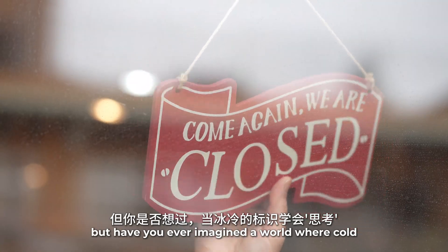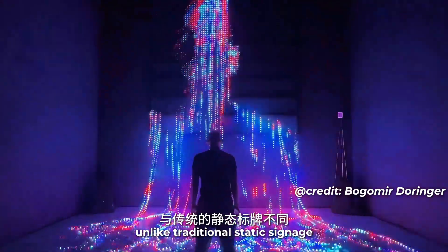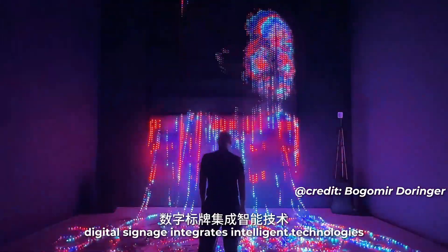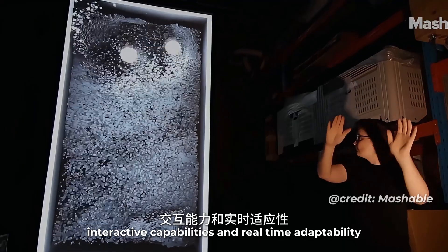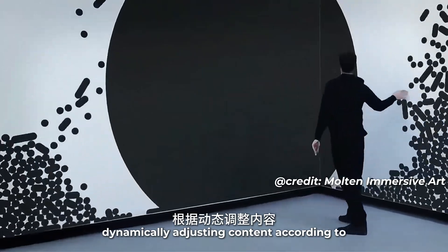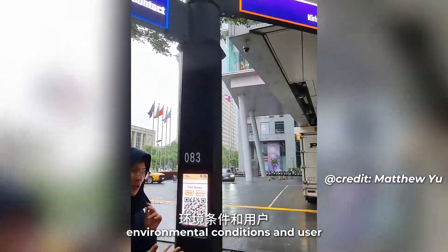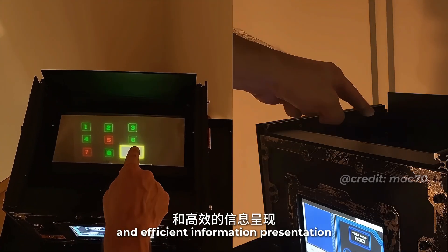But have you ever imagined a world where cold, rigid signs learn to think? Unlike traditional static signage, digital signage integrates intelligent technologies, interactive capabilities, and real-time adaptability — dynamically adjusting content according to environmental conditions and user interactions to enable more vivid and efficient information presentation.